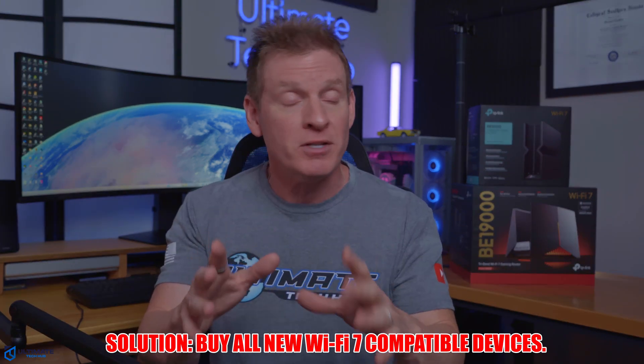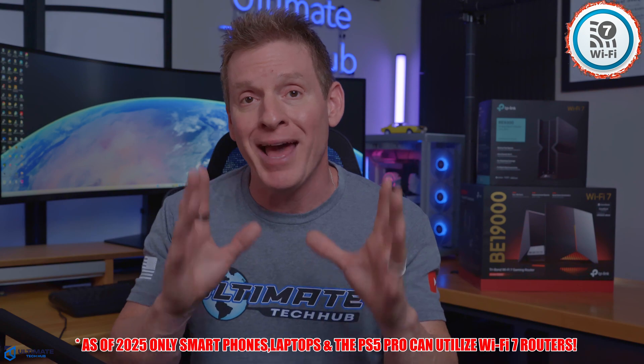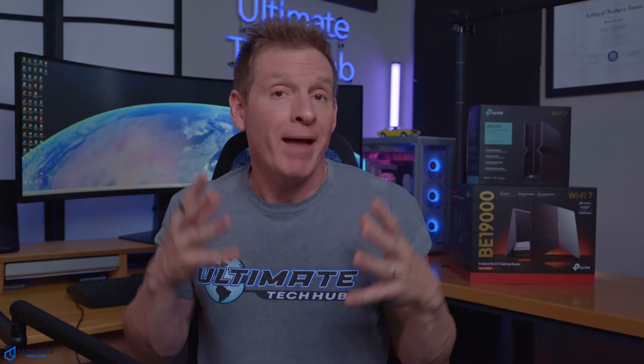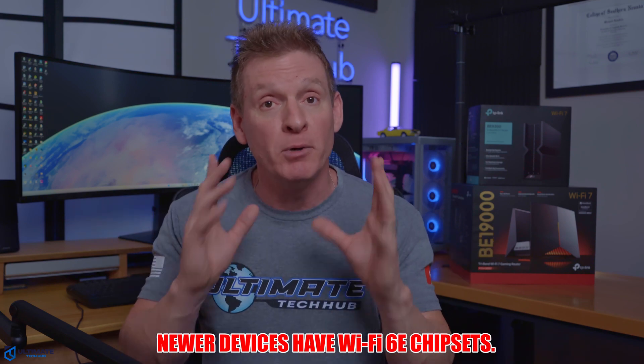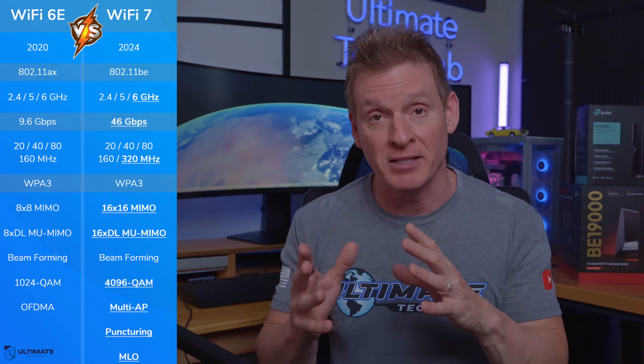So what's the solution to this problem? You'll have to buy all new devices that support Wi-Fi 7. But here is another problem: only the newer smartphones, laptops, and PS5s are compatible with Wi-Fi 7. TVs, tablets, streaming boxes, and IoT devices are not yet available with the new Wi-Fi 7 chipset. However, some of these devices can connect to the 6 gigahertz band but only have Wi-Fi 6E capabilities, which means slower speeds and higher latency. Just so you understand, Wi-Fi 7 and Wi-Fi 6E are not the same — they both share the same 6 gigahertz band, but Wi-Fi 7 can achieve speeds up to 46 gigabits per second, while Wi-Fi 6E maxes out at 9.6 gigabits per second, which is a huge difference.